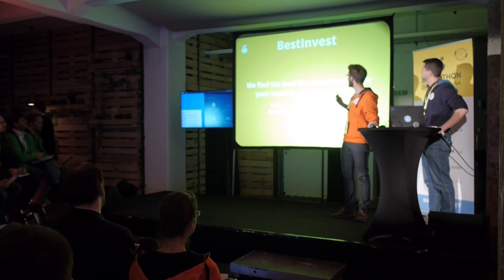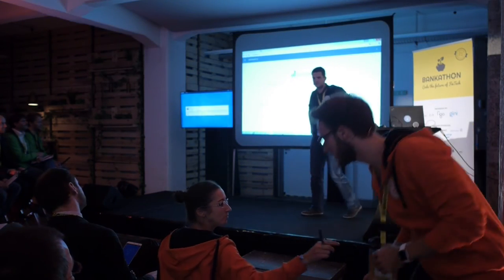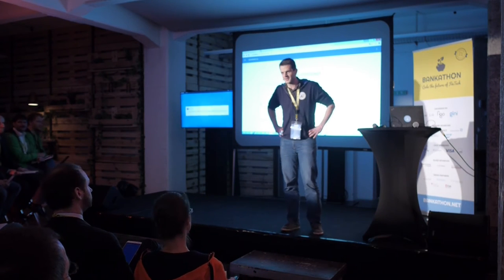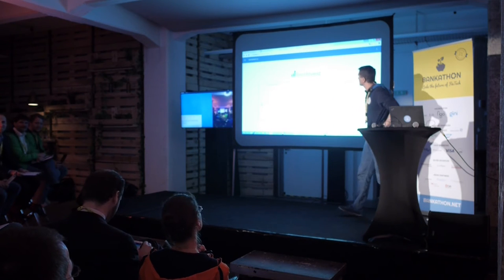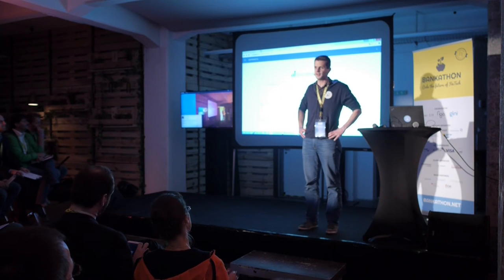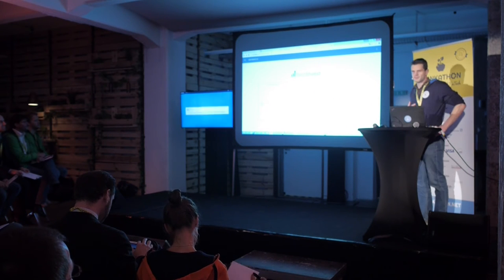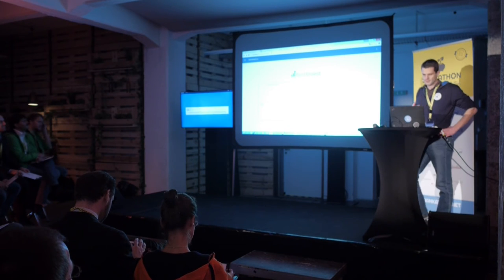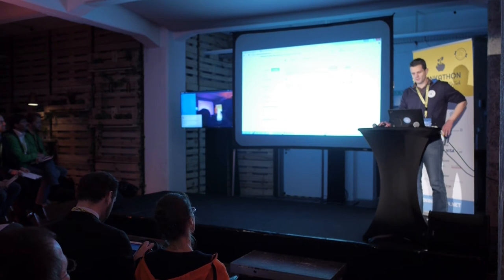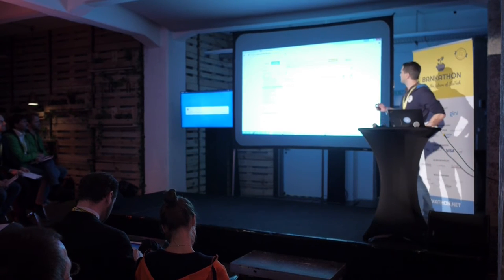Next up is Best Invest. My name is Stefan Reininger and I present team Best Invest. What do we do? We find the best financial product for your market expectation — easily. Here's the problem: I have a market opinion and I want to find the best product for that opinion. So I go to a website of a major bank to look for a product, and then I see it's a mess — I have to know what kind of payout profile to look for.